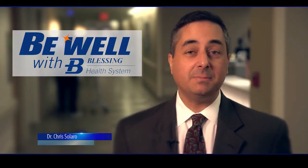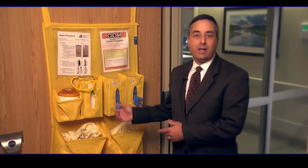A yellow sign means pay extra attention here. This yellow door hanger means the same thing at Blessing Hospital.